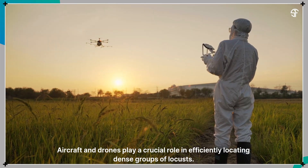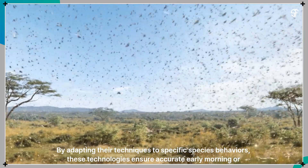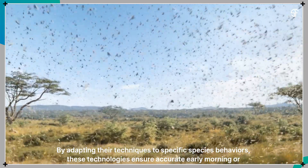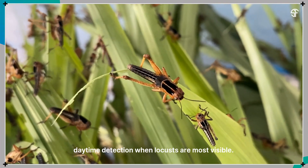Aircraft and drones play a crucial role in efficiently locating dense groups of locusts. By adapting techniques to specific species behaviors, these technologies ensure accurate early morning or daytime detection when locusts are most visible.